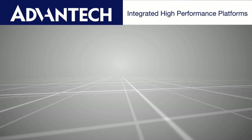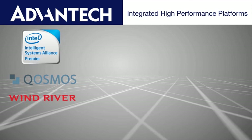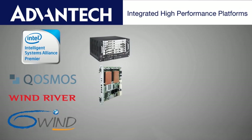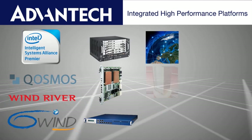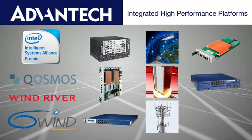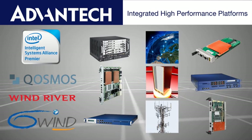Advantech works closely with Intel and leading software companies to create integrated high-performance platforms that enable the foundation for DPI-based applications. A heritage working with global communications OEMs and a proven history of products released in unison with Intel processors provides Advantech's customers with a first-mover advantage.